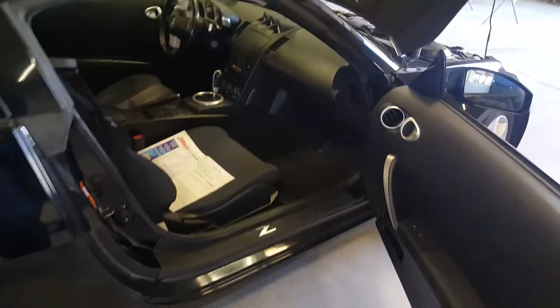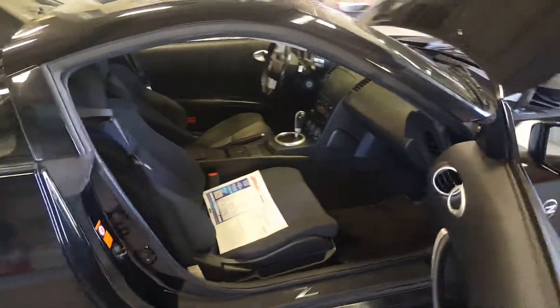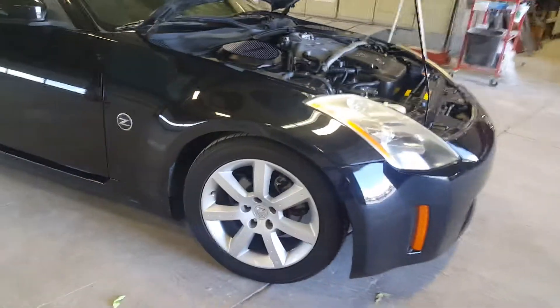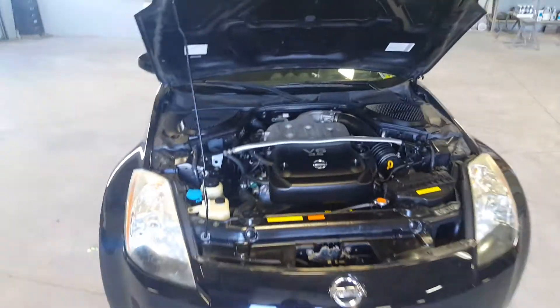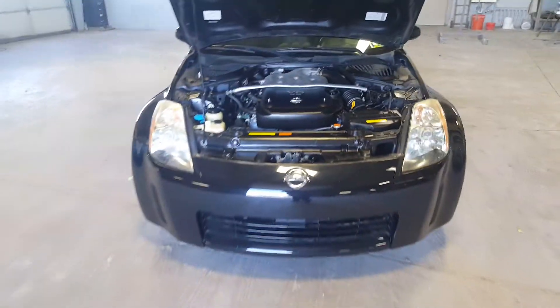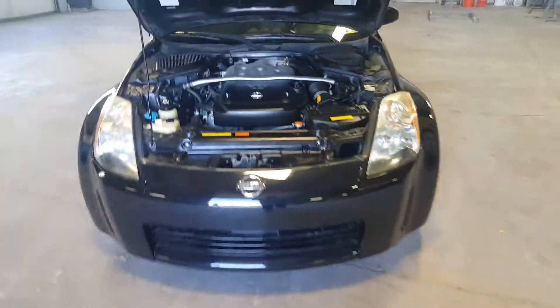As you can see, the interior is nice and clean. No tears in the seats, and the seats aren't broken down. All the wheels have deep tread — there's no road rash on the wheels. And then you can see here the engine; everything looks really fantastic.